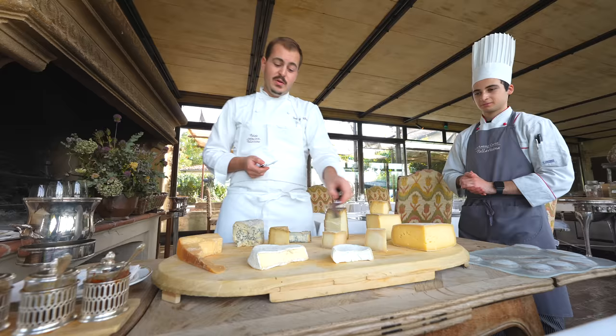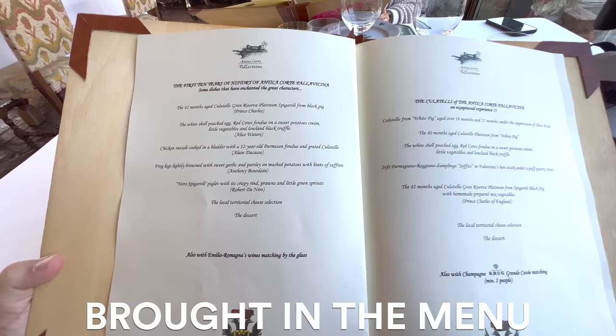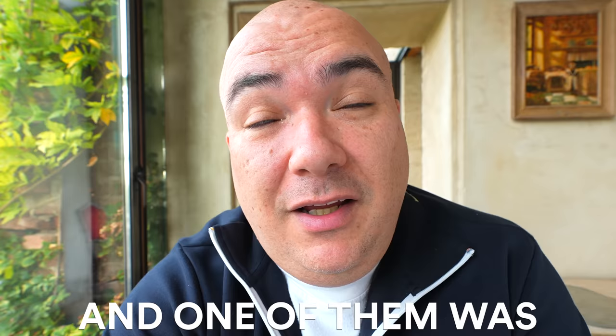Next up we got a huge selection of cheese. You know me and cheese are best friends so I had to try them all, and yeah they were all amazing. Now that was supposed to be our dessert, but then the waiter brought in the menu for dessert and one of them was a 100-year-old recipe.